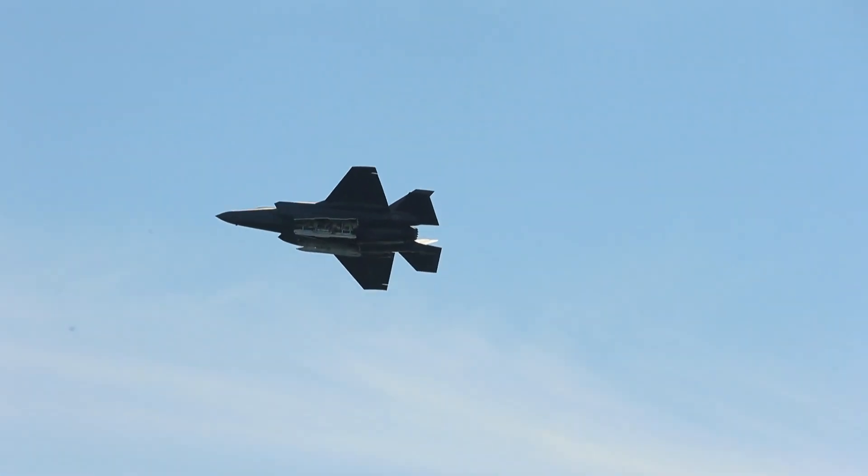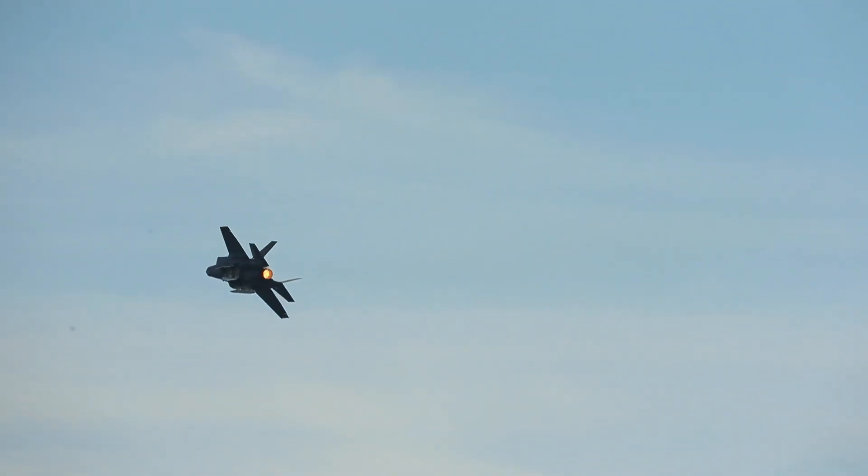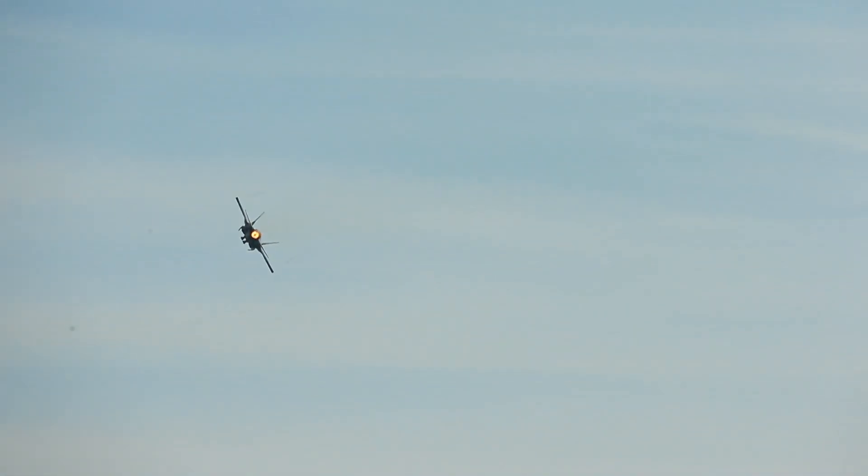I am the chief F-35 test pilot at Edwards Air Force Base, responsible for F-35 development for all models — the A, B, and C. We deal in flight sciences: changing and adjusting the aircraft itself, developing it, and also working on the mission system side — the avionics and tactical systems inside the airplane.